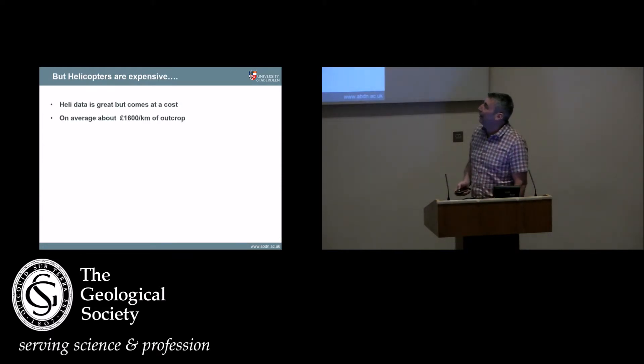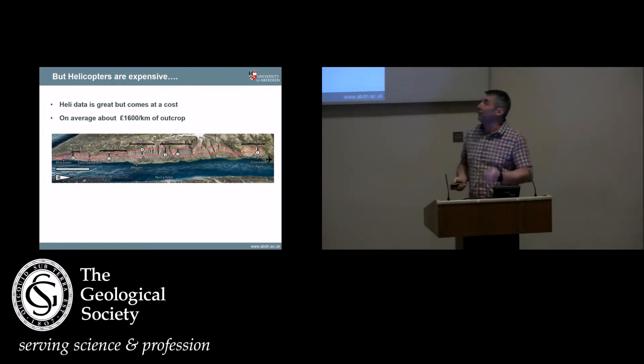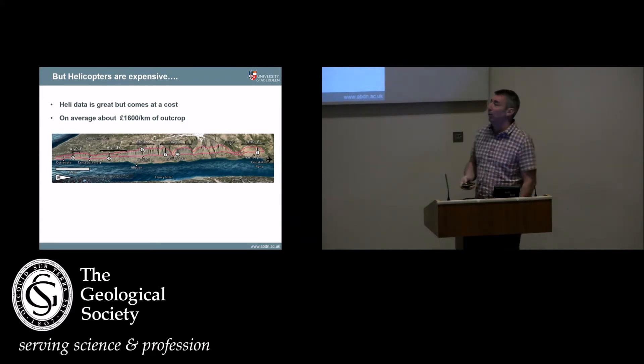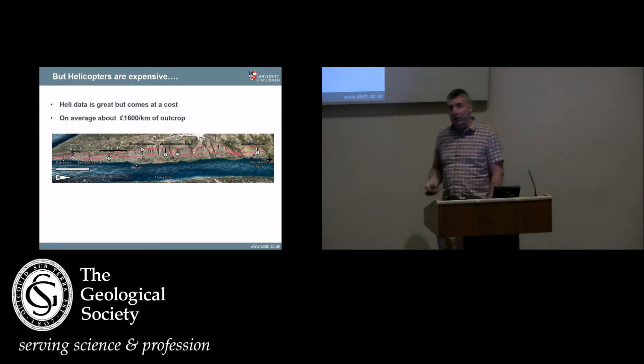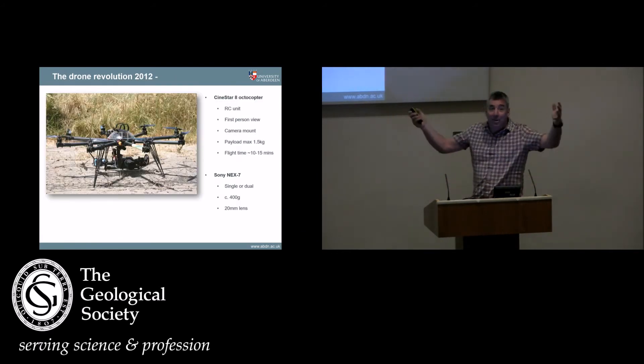The challenge is that helicopters are very expensive. Those data were costing about £1,600 per line kilometre — the same price as acquiring land seismic. So although it gives you amazing data, it's quite prohibitive. We were trying to work out how to get around that problem when basically along came the next revolution: drones.